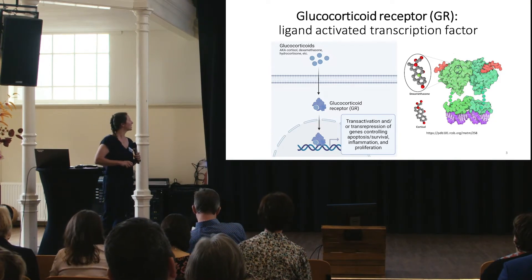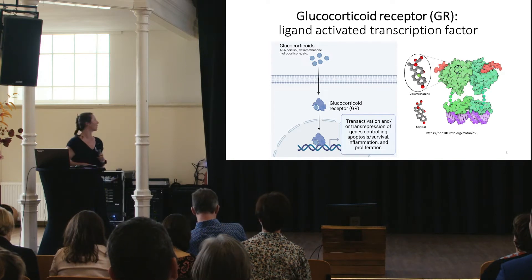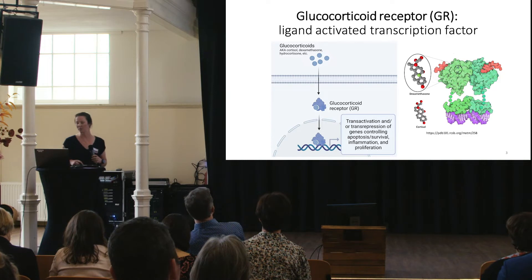GR has a ligand-binding domain with dexamethasone or any other ligand buried deep within the domain — you can barely see it in this crystal structure — as well as a DNA binding domain bound to DNA here.